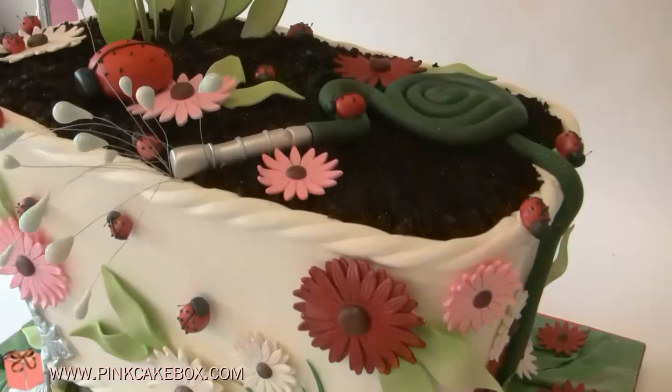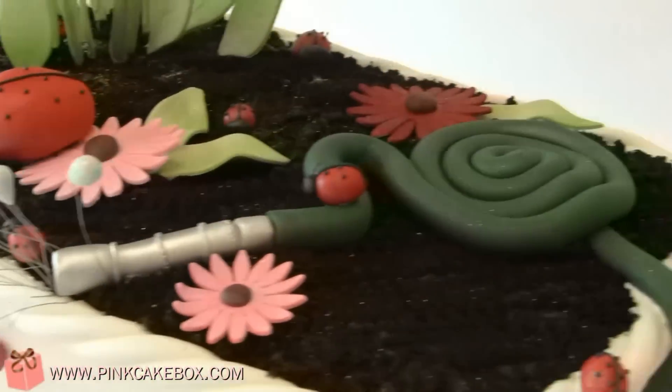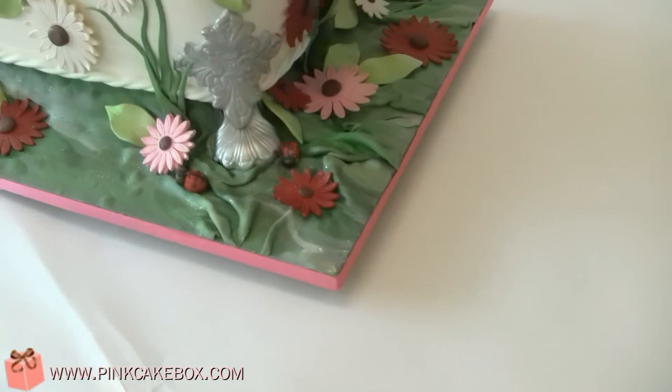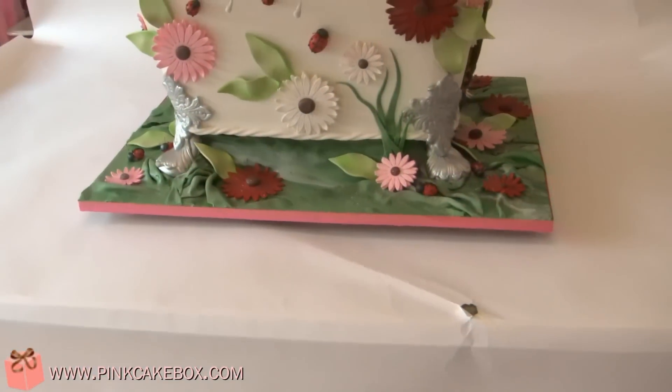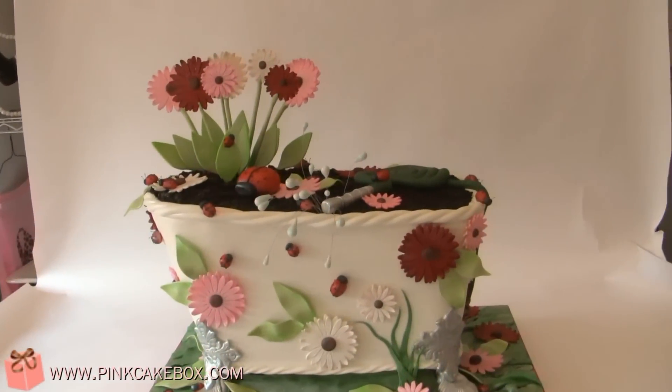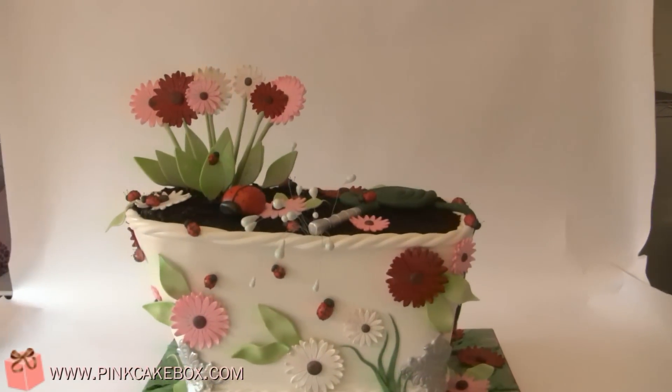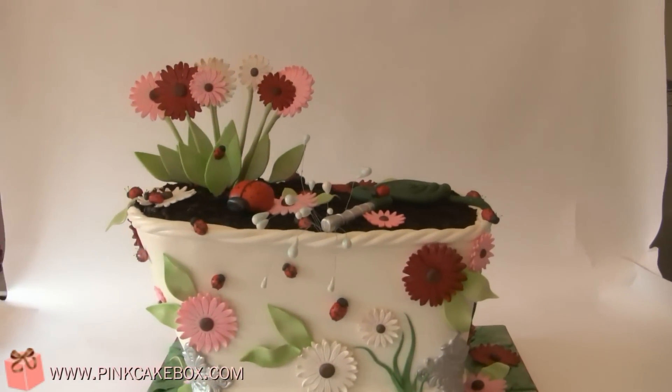We have a little garden hose up here, some water droplets, and some hoses trailing down the back there. It's red velvet — one and a half red velvet and one chocolate cake — with raspberry chambord filling.